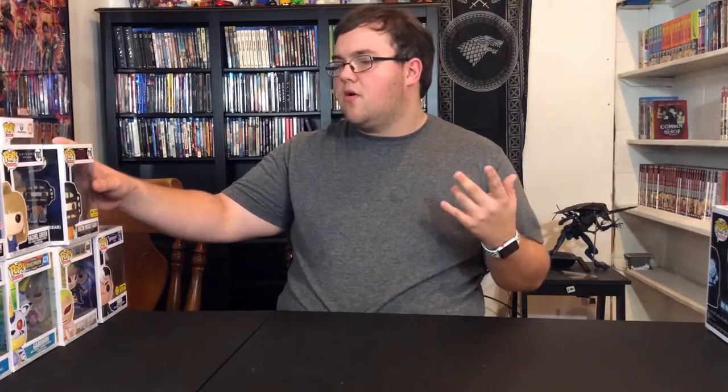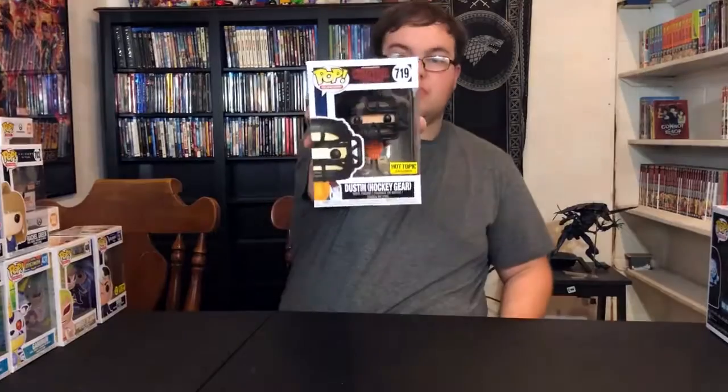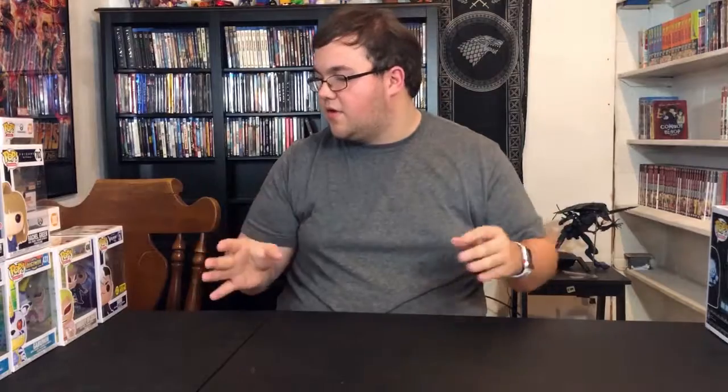Hot Cash started around November 11th and I had a couple of them. The first Pop I picked up with that was the Hot Topic exclusive Dustin in Hockey Gear. This Pop is really cool when you take it out of the box — you can really see all the detail on it. I'm going to collect the Stranger Things line; I love that collection and it's going good.